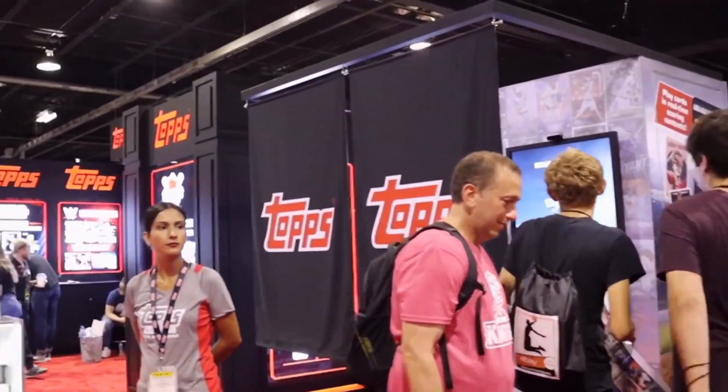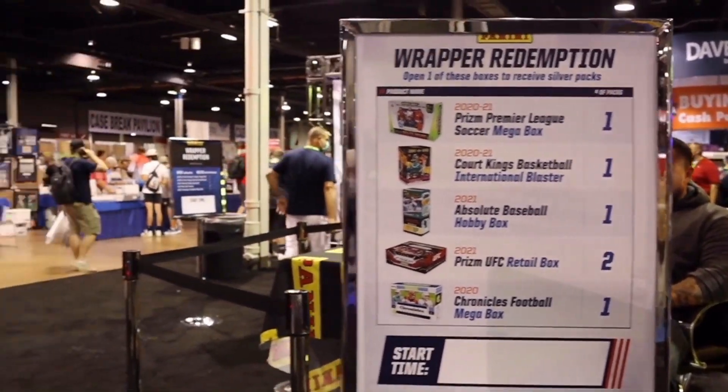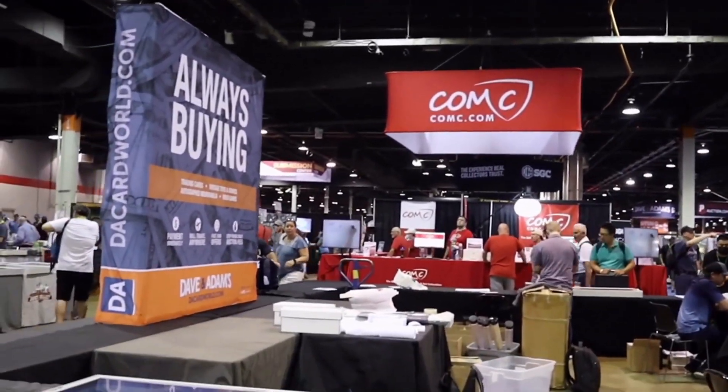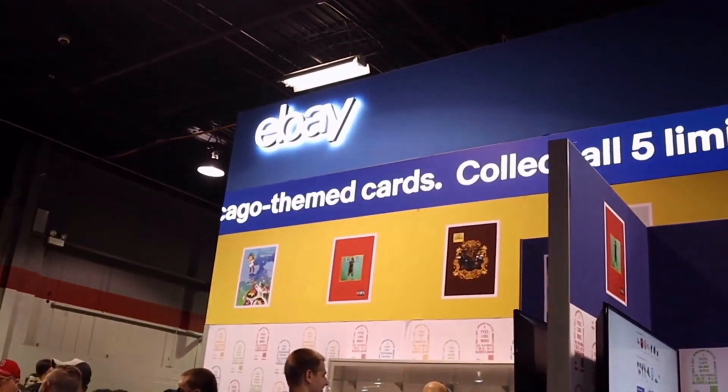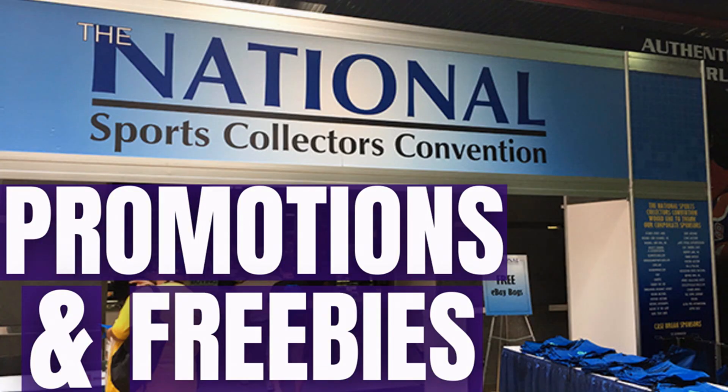Freebies and promotions run rampant at the National. I've spent a lot of time looking at all these vendors and pulling all this information to try to give you the most composite list that exists, so you know where to get your free stuff and what promotions matter at the 2022 National.